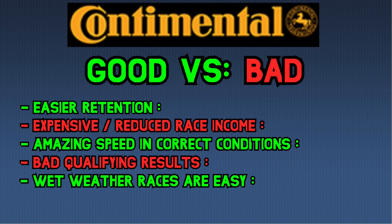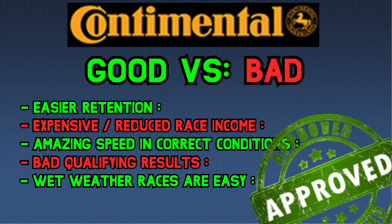The Continental tire has been approved for Pro and Master, for when you are in your first retention season with a driver that might not be fully ready for the group that he is in.